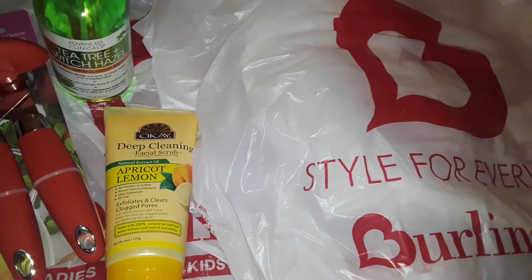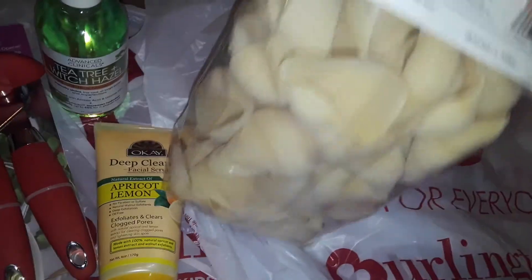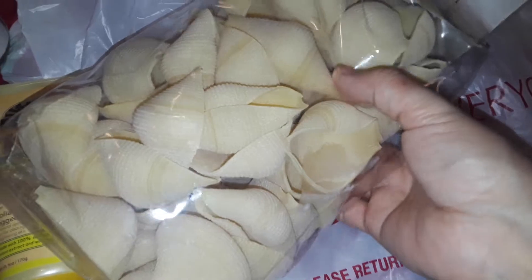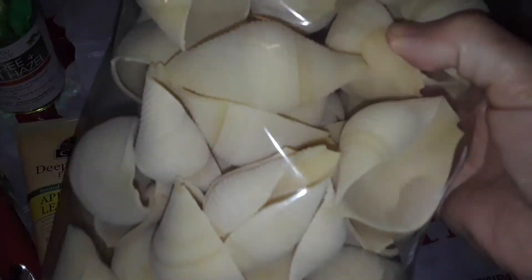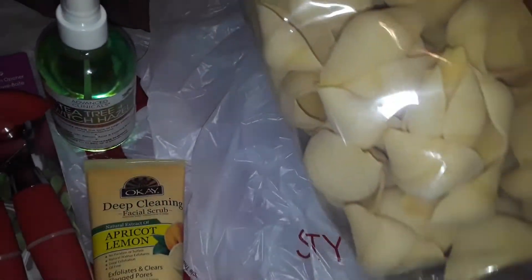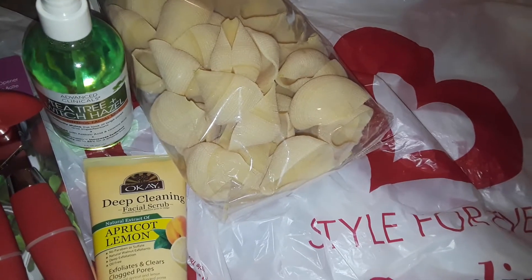The next thing I picked up at Burlington was this gigantic huge bag of imported pasta shells from Italy. Look how gigantic and humongous these are — these are the real big shells. So I'm definitely going to make something with this. I love buying gourmet seasonings and products and different types of stuff from all over. I love to cook.